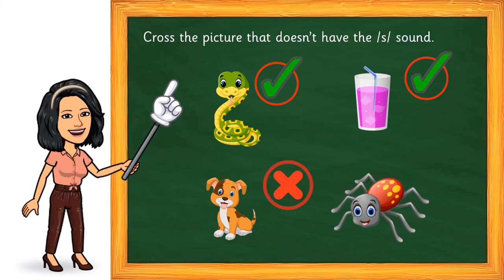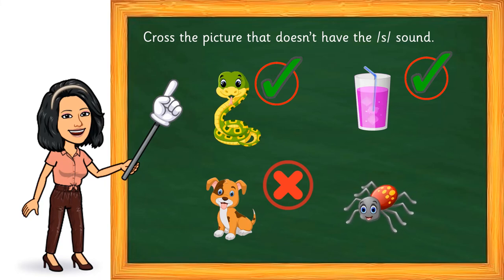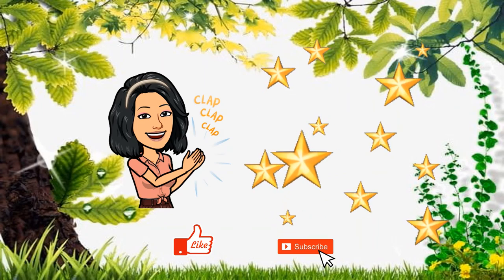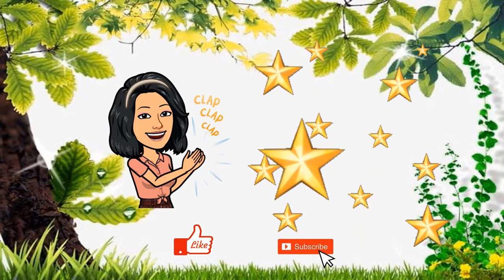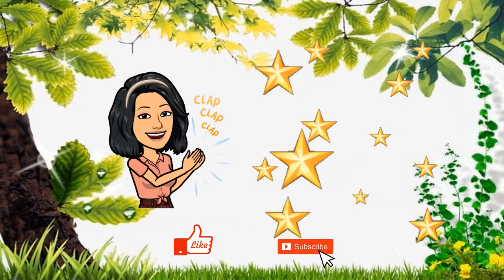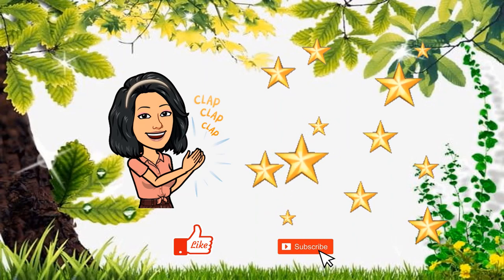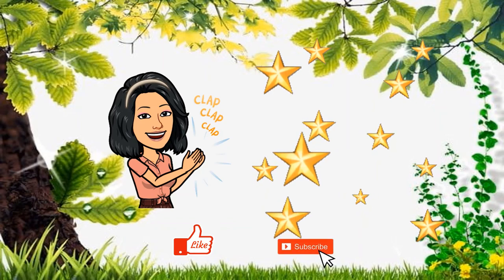And the last one now — spider, spider. What's your answer? Is there an S sound? Definitely yes, and in the beginning itself — spider. Excellent kiddos, keep up the good work! I am really happy, children, that you have won these golden stars. Now practice the letter sound and these activities at home with the help of your parents. I will see you soon in my next video, and don't forget to like this video and subscribe to my channel for more videos like this.